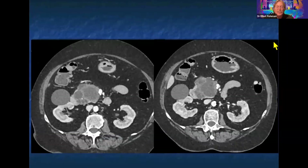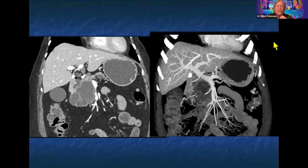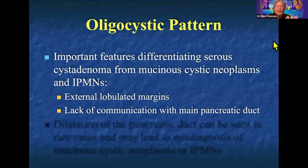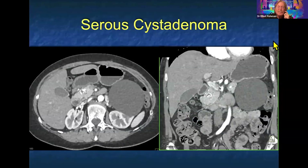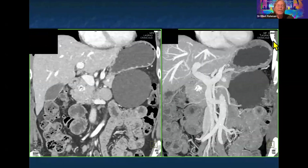Serous cystadenomas range in appearance and size — we sometimes see them in the two to three centimeter range, but the majority are greater than five centimeters. The oligocystic variant is the biggest challenge because it looks like MCNs. Here's a cystic lesion in the tail of the pancreas — it's really hard not to call it an MCN. Without a history of pancreatitis, it's not going to be a pseudocyst. So serous cystadenoma versus MCN is what you're stuck with. A patient aged 65 — more likely serous. A patient aged 45 — more likely MCN. MIP imaging is very helpful here.